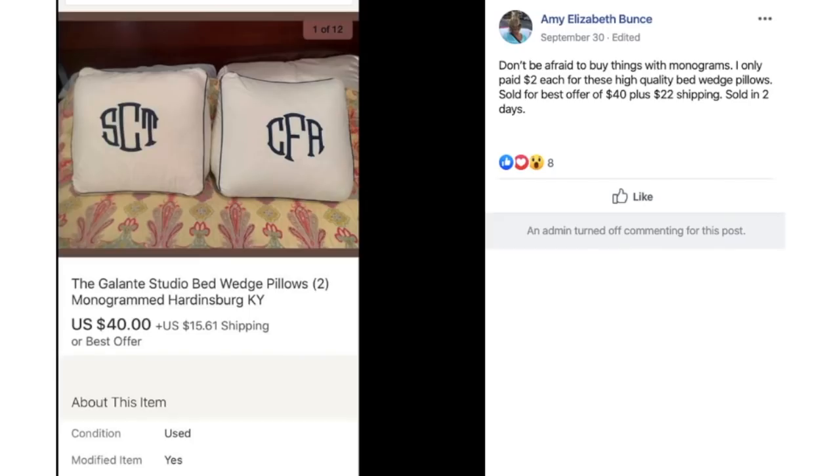Amy says: don't be afraid to buy things with monograms. She only paid $2.00 each for these high-quality bed wedge pillows. Sold for best offer of $40 plus $22 shipping, sold in two days. These are monogrammed pillows — it doesn't matter if it has a monogram or if the letters match your initials. Some people just like the high-quality item regardless of the monogram.